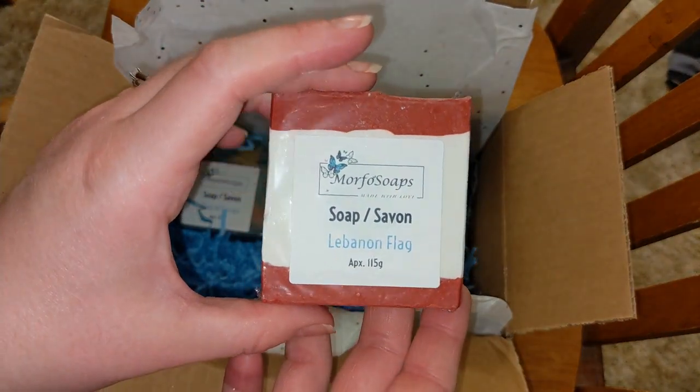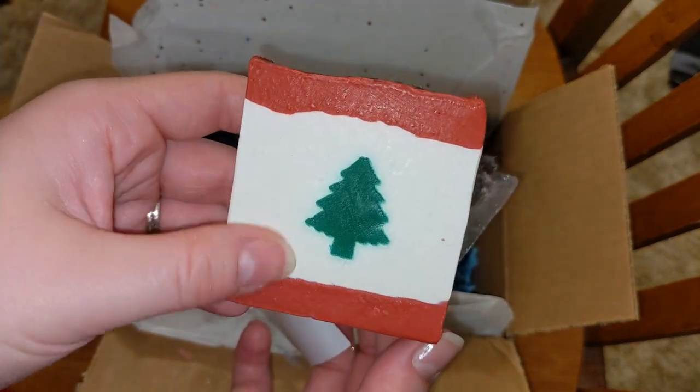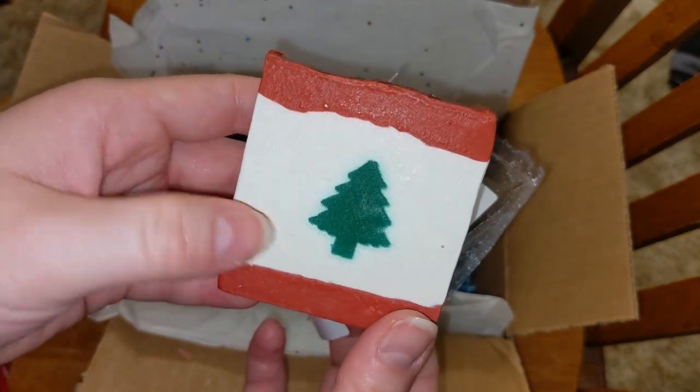Lebanon Flag. So Camille has been doing a flag series. And I was very interested in that because I'm always interested in countries and geography and stuff like that. Maybe one of these days I will be able to describe or know the smell of certain scents, but today's not that day.